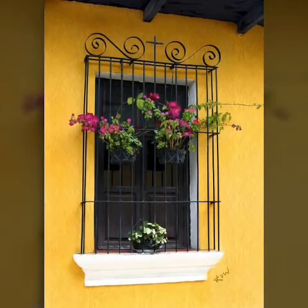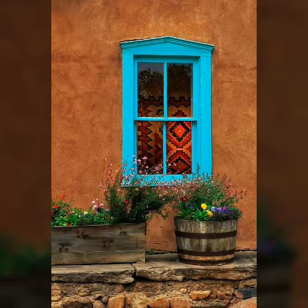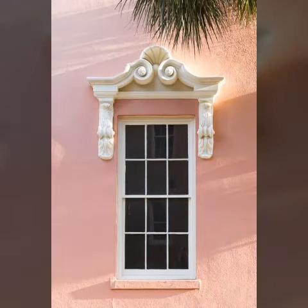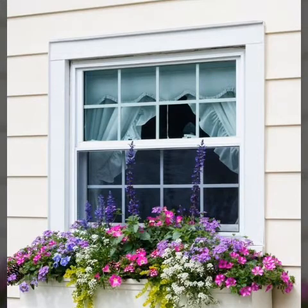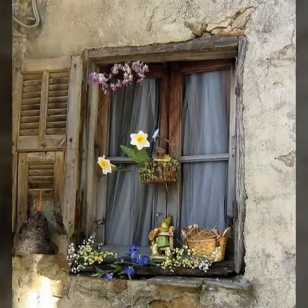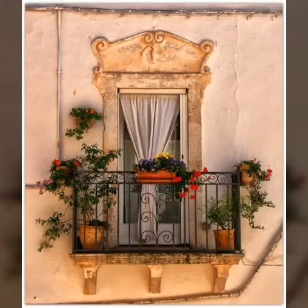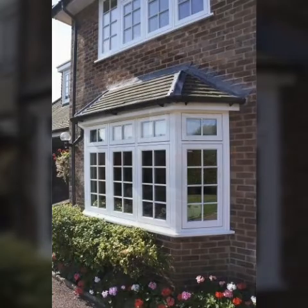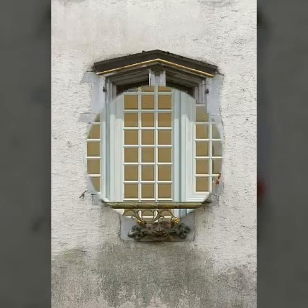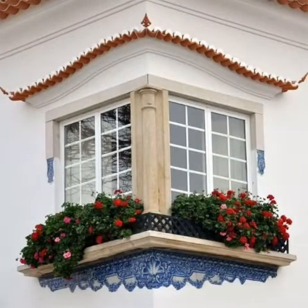Building a glass window is a task that needs attention to detail in terms of planning, measurement, and construction. First and foremost, you need to establish the usage of the glass window — exterior or interior — as this determines the material for building it. Interior glass windows can be constructed using delicate, high-maintenance materials, while exterior glass windows must be waterproof, stain-proof, and strong, with different colors and shades available. Please subscribe to my YouTube channel and share this video with all your friends.